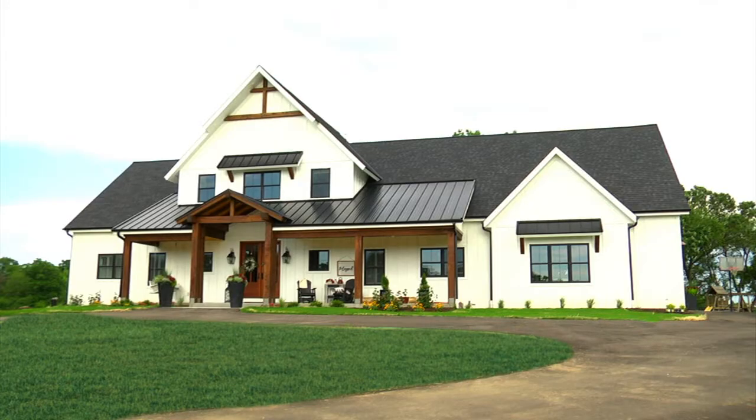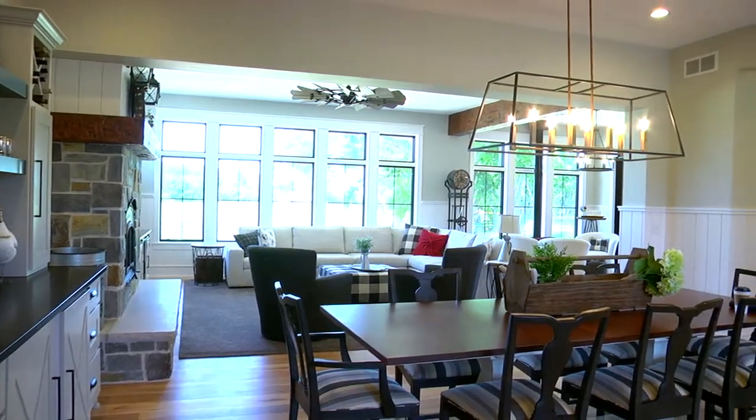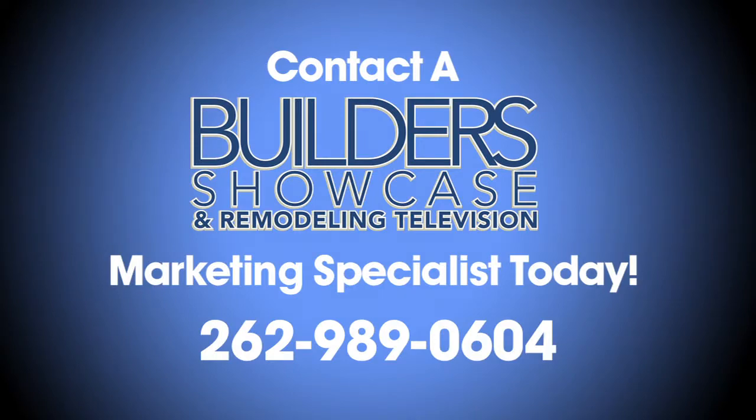I saw Builder Showcase in a magazine a number of years back and decided I would give them a call. Since we started with Builder Showcase, we've seen an increase in market share and overall we've been pleased with our results from the show. I think that any person that has a business has to have a marketing budget, whether that's $1,000 or $100,000. I believe that the most bang for your buck is going to be a commercial like this in a magazine that gets out to millions of people quickly. In today's world, this is something that's necessary. It's well worth spending the money with Builder Showcase.